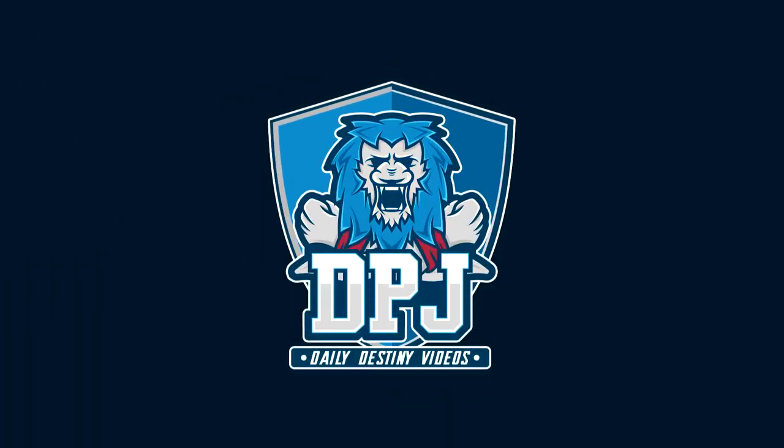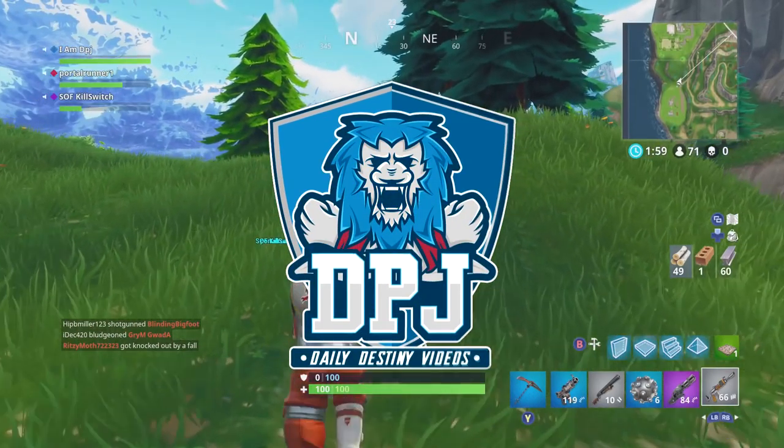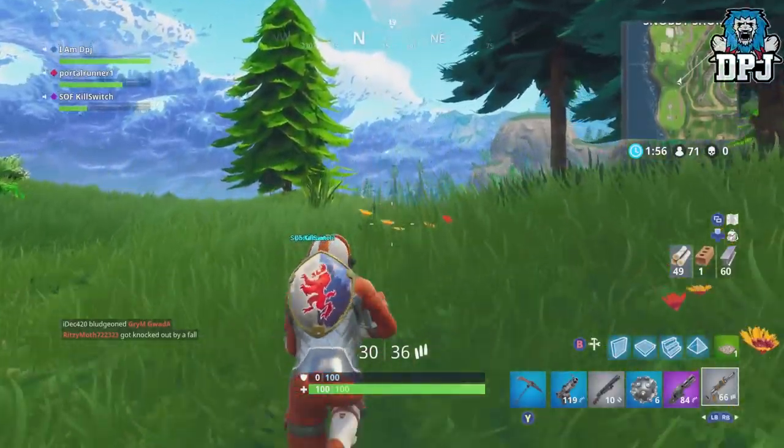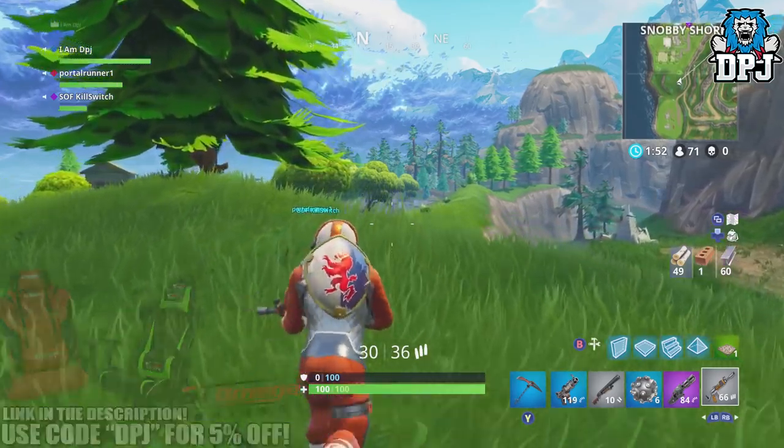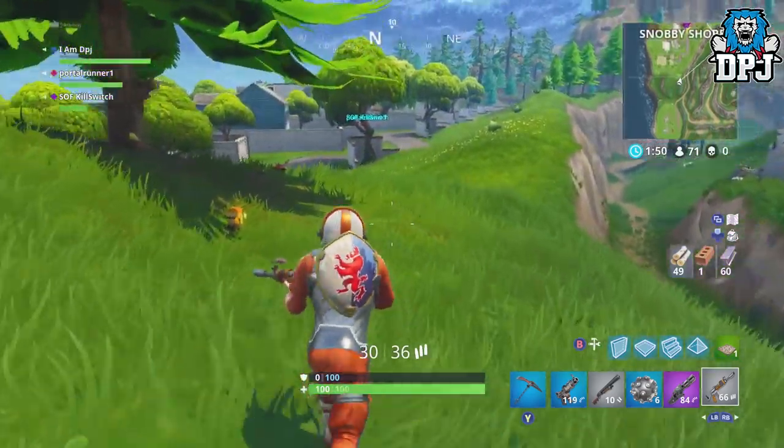What is going on guys, welcome back to the channel. I appreciate you being here today. I am back with more Fortnite news and today we will cover some newly found cosmetic items and look at some new weapons which are believed to be coming to Battle Royale.